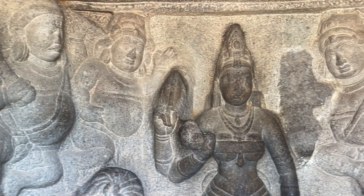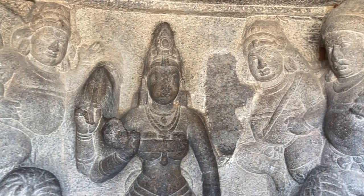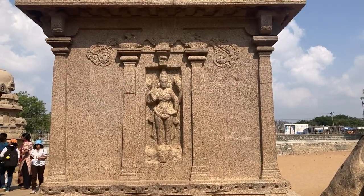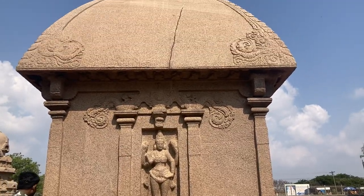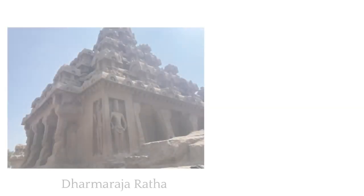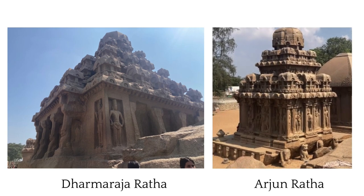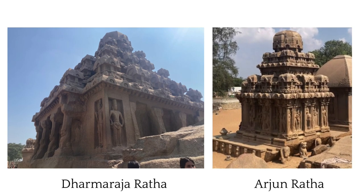A stylistically carved sea monster can be spotted above the entrance door. The eastern wall of this Rat has a sculpture of Durga standing on the head of Mahesh Asura. The Dharmaraj Rat and the Arjun Rat are seen representing South Indian temple architecture in its initial stages.